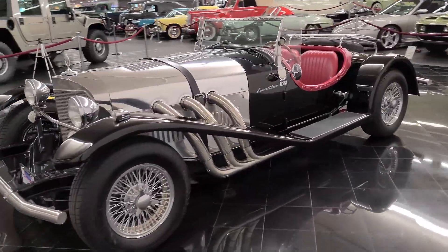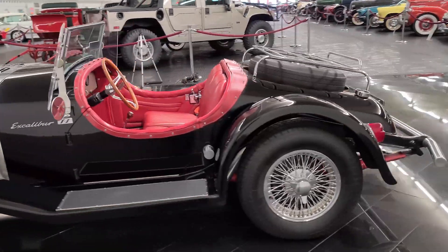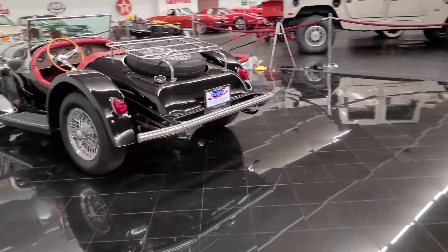Hello everybody, welcome back to the St. Louis Car Museum. I'm Ian, and today we're featuring the 1968 Excalibur SSK Roadster Series 1.